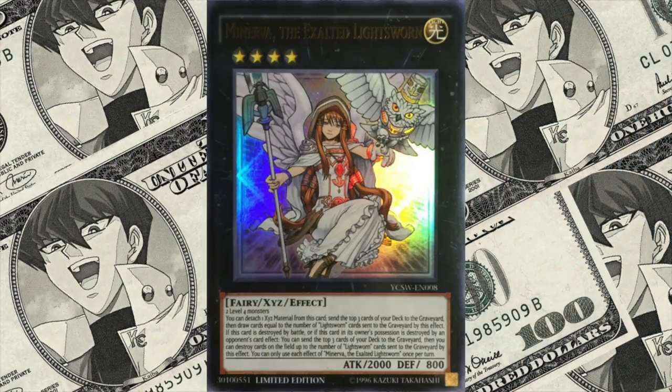At number 6, we have Minerva, the Exalted Lightsworn, coming in at $1,900. This one is interesting as it's only a super rare card, yet still goes for a high price on the secondary market — mainly because it's a more playable version, and the release of support cards brought it back into play. There is a reprint of the card coming out soon, so it'll be interesting to see if the value drops. Originally, this card was a prize at the Yu-Gi-Oh Championship Series in 2015.